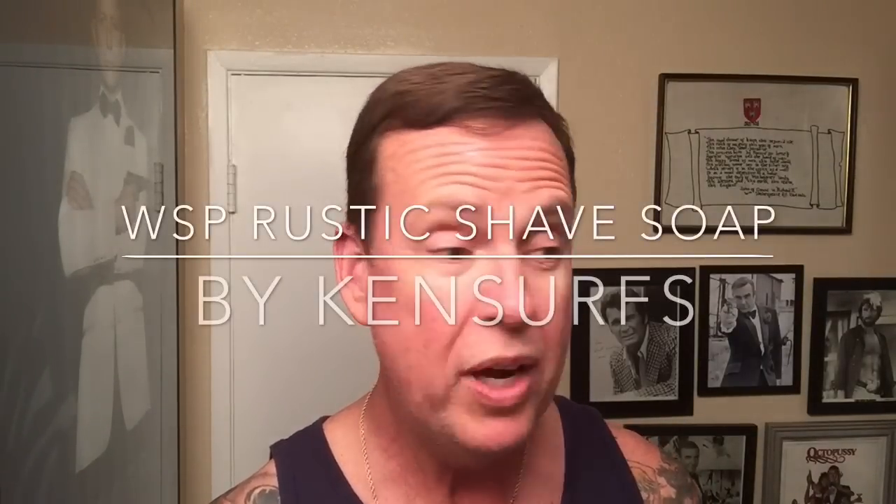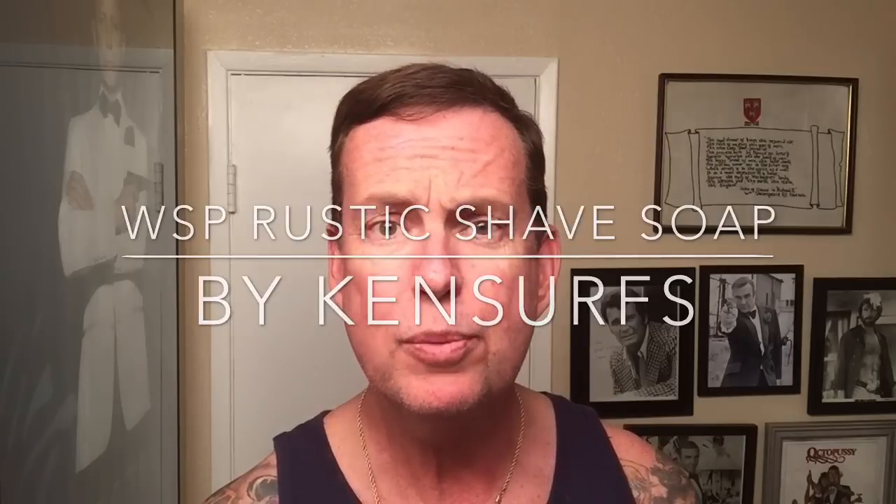Ken Surfs here with another shave video. It's Sunday and my wife woke me up this morning and wanted to go for breakfast at the end of the Huntington Beach Pier. And to be honest, it was kind of cold out there, but there's always a lot of sights to see.